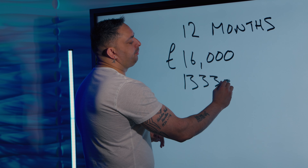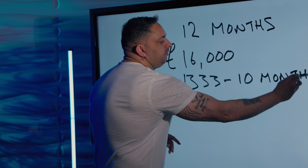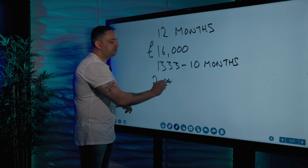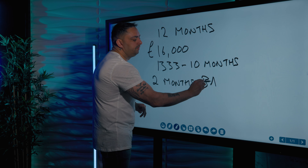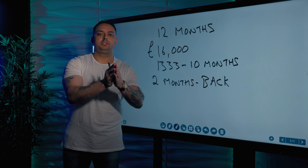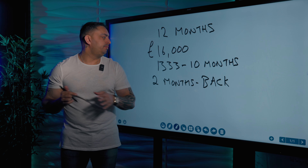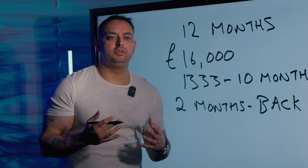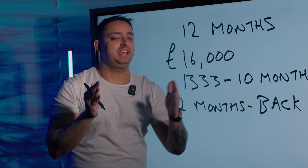If you complete the bridge and want to pay it back after 10 months, the retained interest that you paid of £16,000 — you will receive two months' worth of payments back to you. So you use the bridge for as long as you need it until you pay it back in full. If you pay it back before the 12 months, you get your money returned. In this case, you would get back about £2,700 from your original £16,000 if you completed the whole process in 10 months.